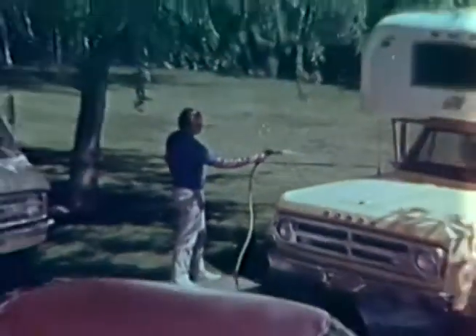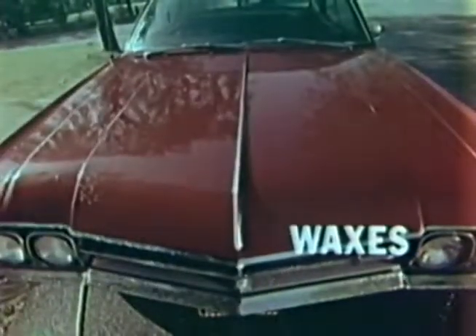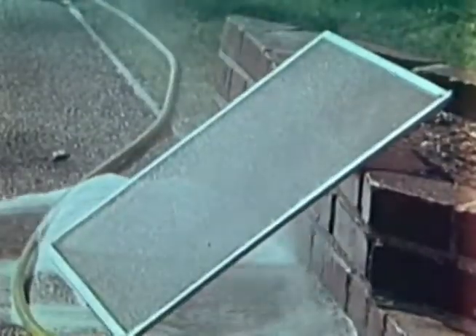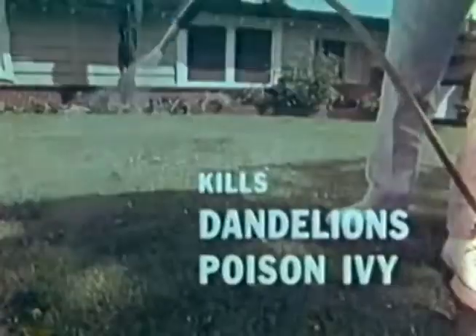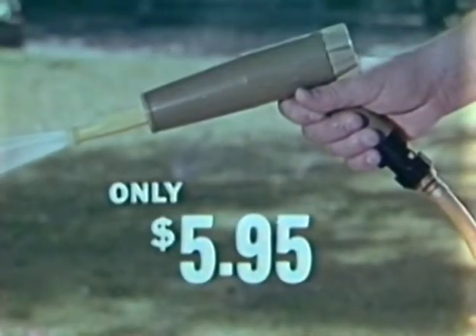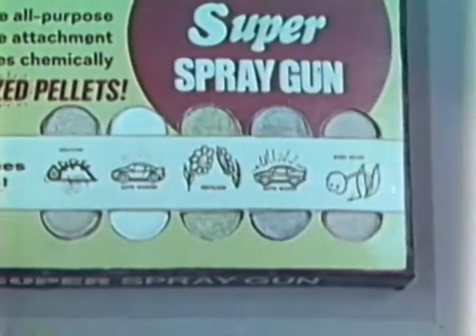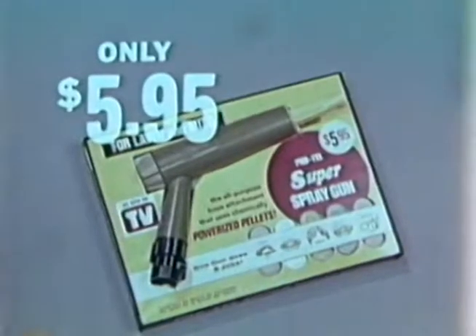ProTel's Super Spray Gun sudses and rinses dirt from recreation vehicles, then spray-waxes them shiny clean. Use it to clean your boat, lawn furniture, window or door screens, dirty garbage pails, even to kill weeds like crabgrass, chickweed, dandelions, poison ivy, and hundreds of others. ProTel's Super Spray Gun — only $5.95, including a big supply of washing, fertilizing, weeding, and debugging pellets. A spray gun with anti-siphon control, yours complete, only $5.95.